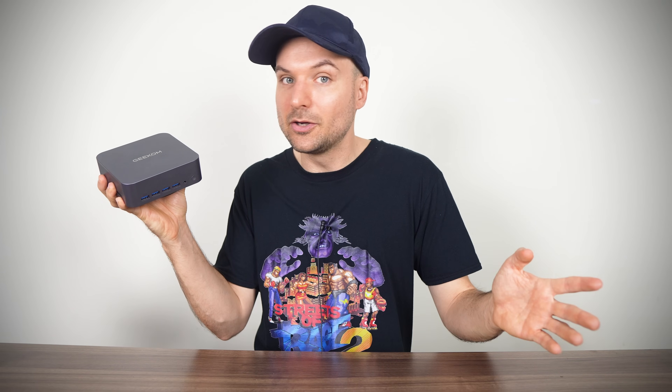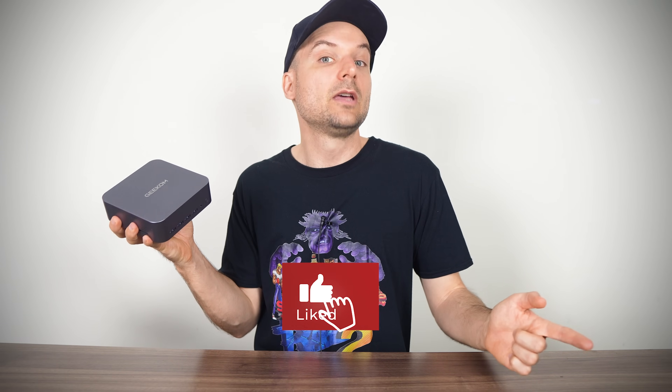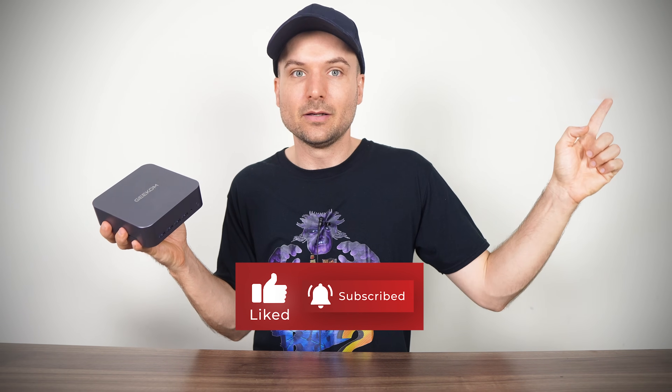Overall, Geekom's GT1 Mega improves a lot over the previous generation units. It does something different, and thanks to its SD card reader and plenty of USB, makes for a great video editing workstation. Along with Wi-Fi 7, it has the features that were missing on the Asus NUC 14 Pro Plus and provides some real competition. So that's Geekom's GT1 Mega Mini PC. And if you don't need the latest and greatest, the previous generation flagship GT13 Pro review can be found right here. Cheers!